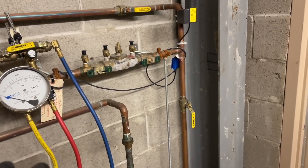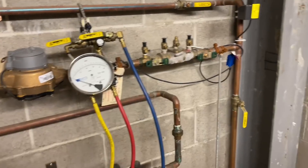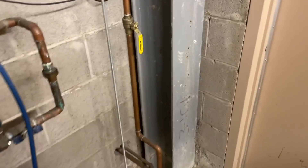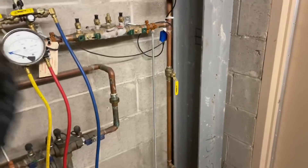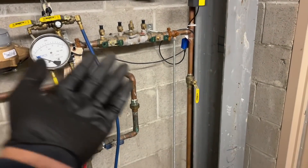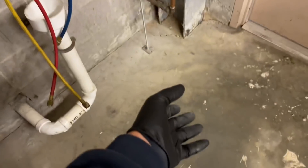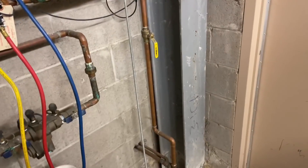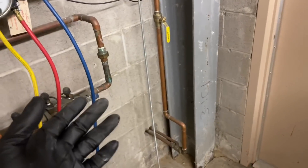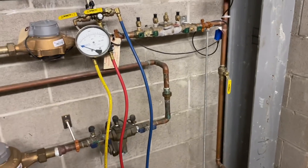Now you may ask, what is a cross-contamination? Well, let's say the water main breaks and this piping is all pressurized — it's possible that toilet water could be sucked into the public water supply. Or let's say there's a mop sink and the hose on the faucet is shoved into a mop bucket with chemicals in there, and it's left open. If you lose pressure somewhere else, it's going to suck up that mop water and contaminate the public water supply.